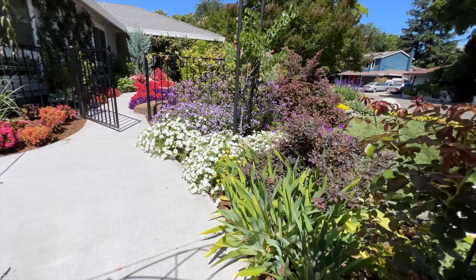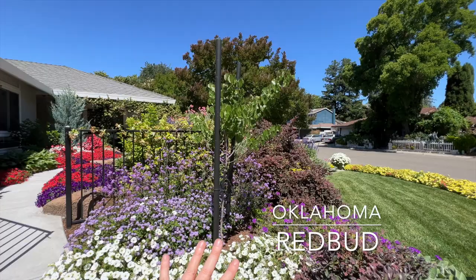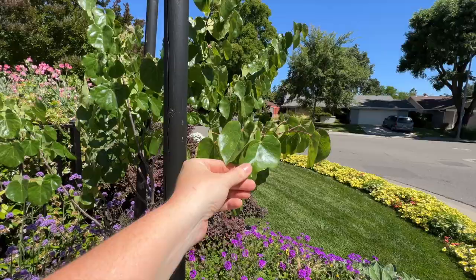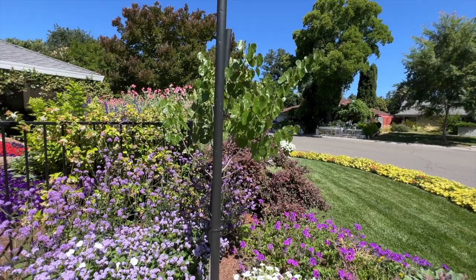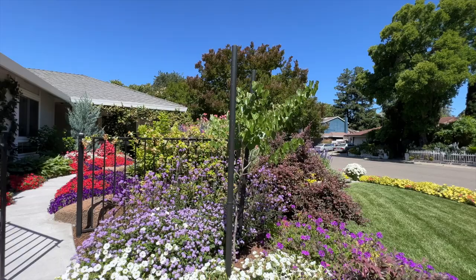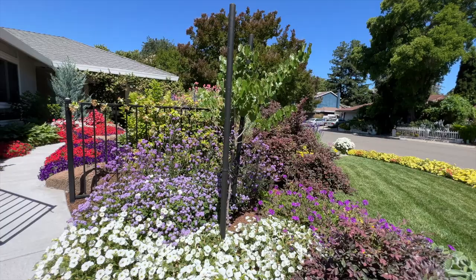Coming up here, I want to show you this is my Oklahoma Redbud. I love it — it's beautiful. It bloomed beautifully this spring and now the foliage on it is just so pretty. It took me a really long time to decide what type of tree I wanted to plant right here, and I'm so happy with what I chose. This tree is going to be beautiful once it gets bigger — it gets about 20 to 25 feet tall and wide. It's going to have that dappled sun underneath it. I cannot wait for it to get big, but underneath that I have what I call my redbud garden bed.